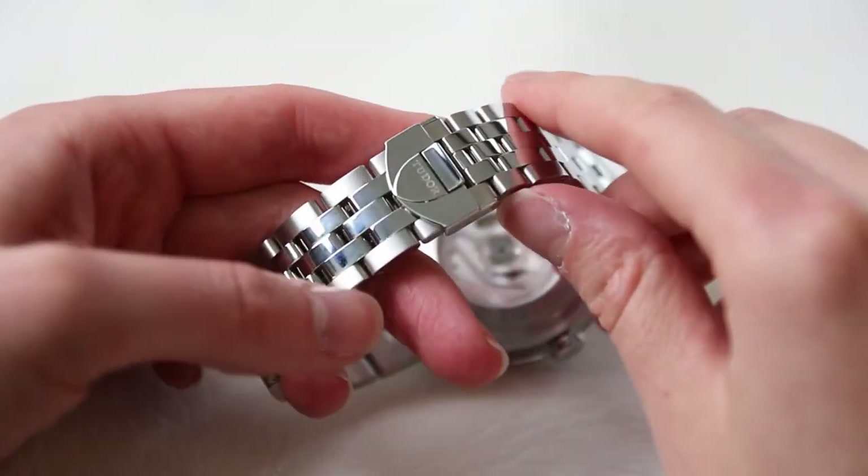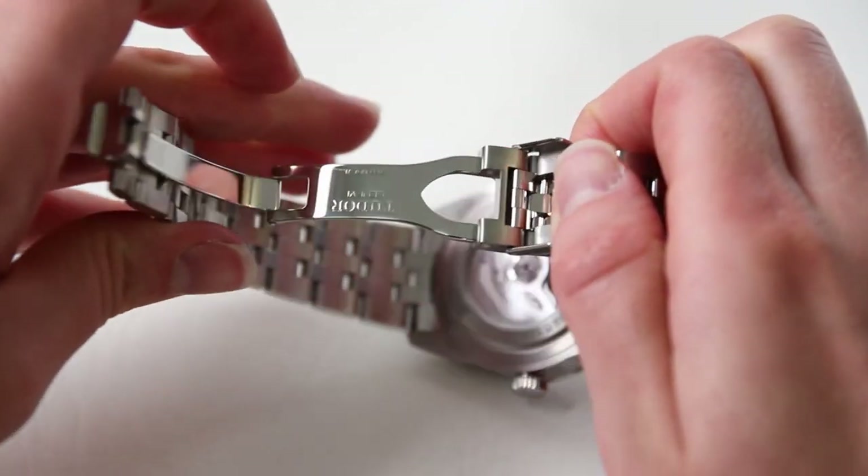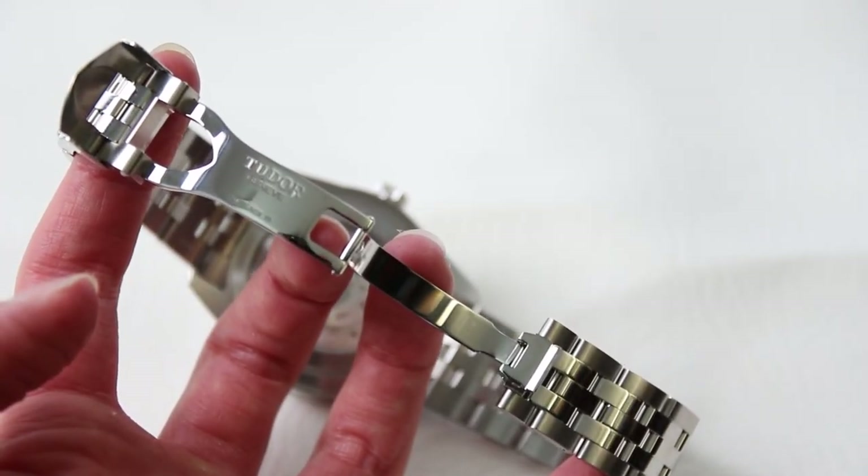Attached to the bracelet, we have a very well-suited folding clasp secured in place with a safety clasp on top. It's very easy to operate and sturdy enough that you don't need to worry about it coming open at any point.